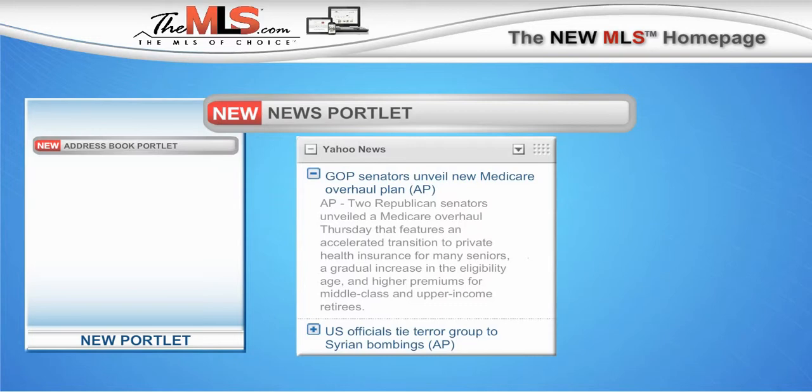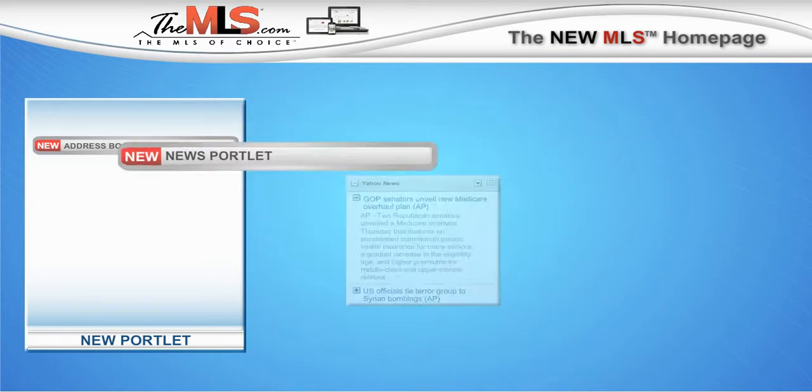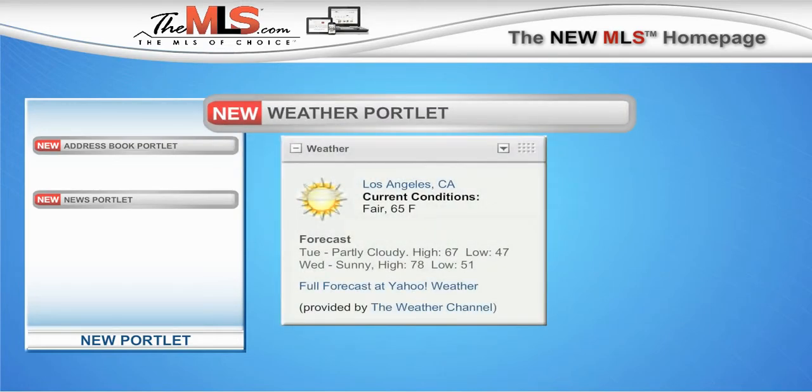With the News Portlet, you can stream the latest news from eight different sources, including Yahoo and Google. The new Weather Portlet allows you to view the latest forecasts directly from the Weather Channel.